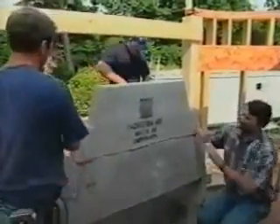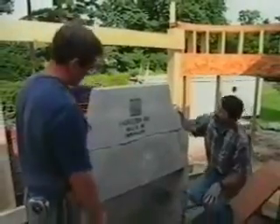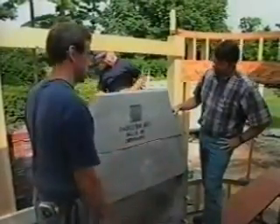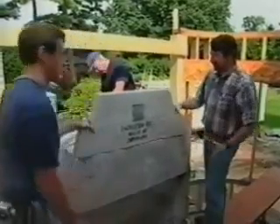Now, how much does it cost? Well, the material is probably double what block and clay tile would be, but the labor is a half to a third. Because you have these big pieces you can set in place, it goes up very fast.